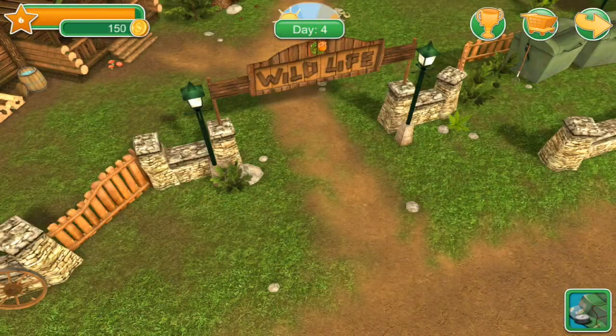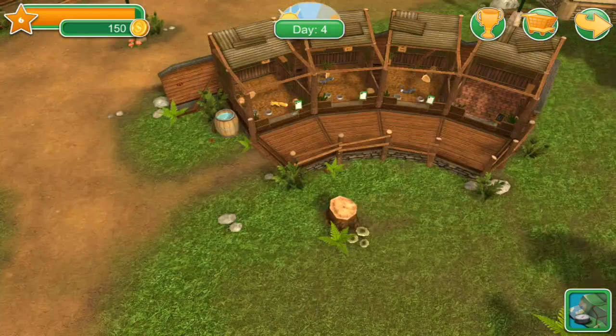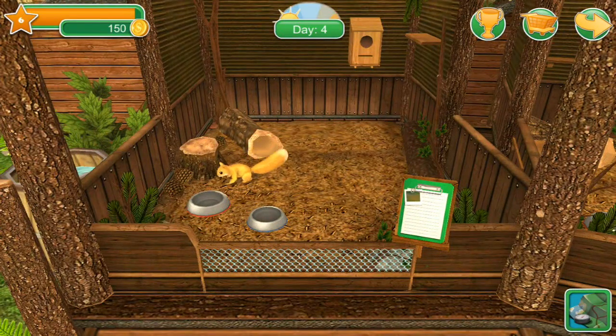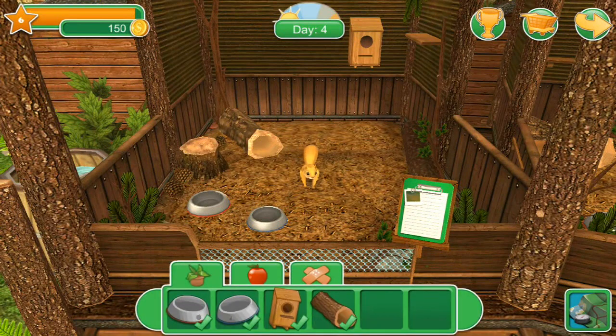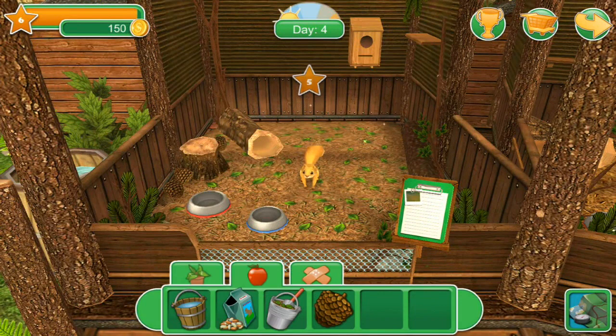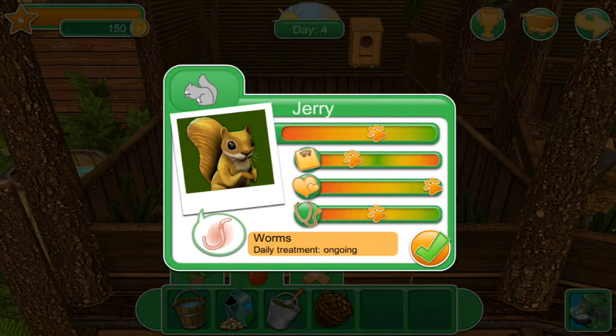Now we're going to show up on day four, start running around and taking care of everybody. Let's start here with the little squirrels. Hey buddy, how are you doing? I need to get your little bedding changed — there we go, a little bit of food. This is Jerry. Jerry needs a little bit more food. Worm treatment is still ongoing.